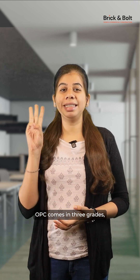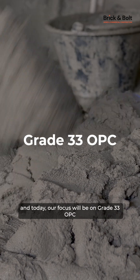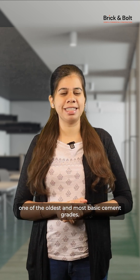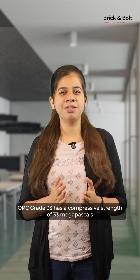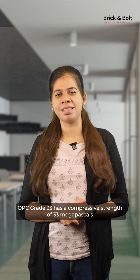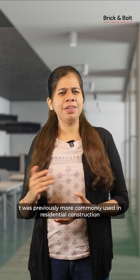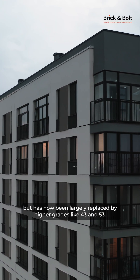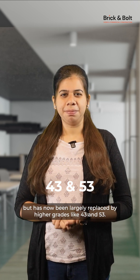OPC comes in 3 grades, and today our focus will be on grade 33 OPC — one of the oldest and most basic cement grades. OPC grade 33 has a compressive strength of 33 megapascals after 28 days of curing. It was previously more commonly used in residential construction but has now been largely replaced by higher grades like 43 and 53.